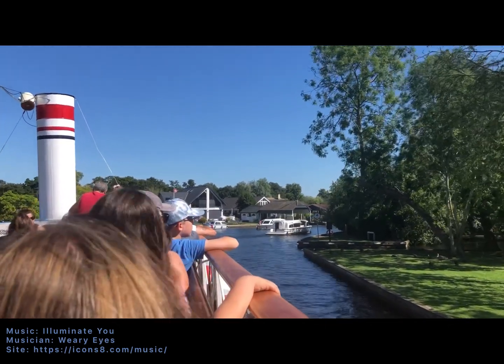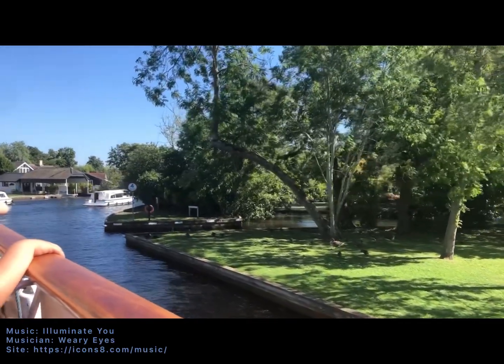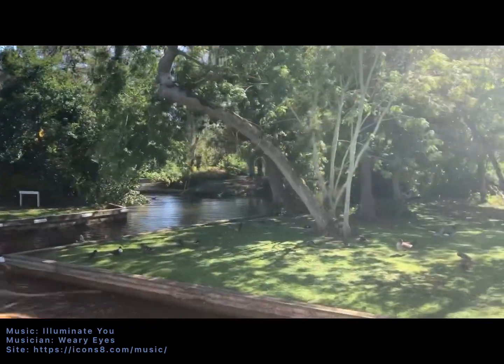We have some grey-lag geese there on the right-hand side. These are native to Britain, and they're quite relaxed as well. And clearly they're grey in colour. Unlike all the birds during the winter season's journey, they have a lot of fun.